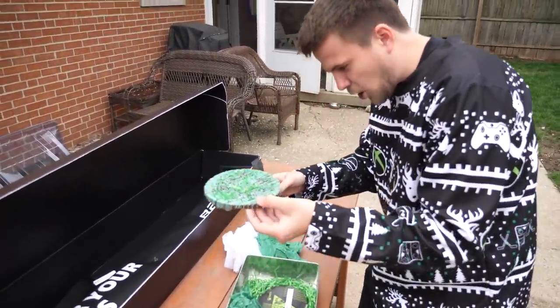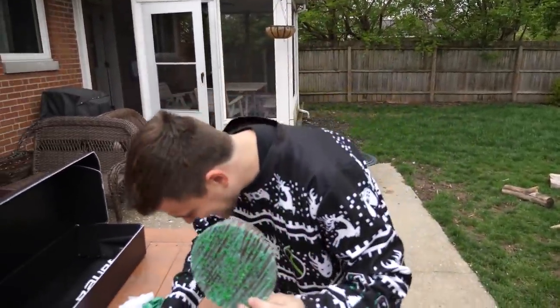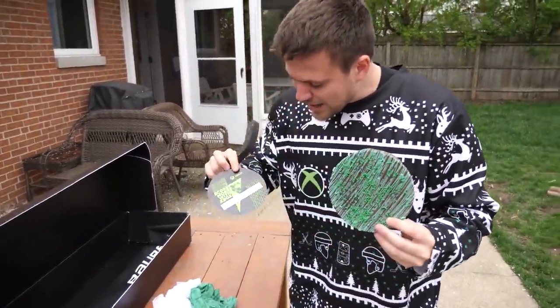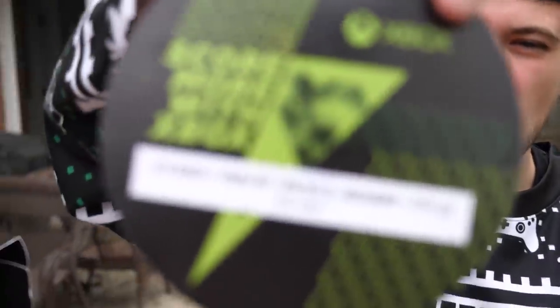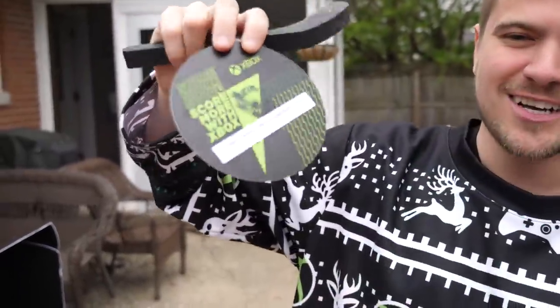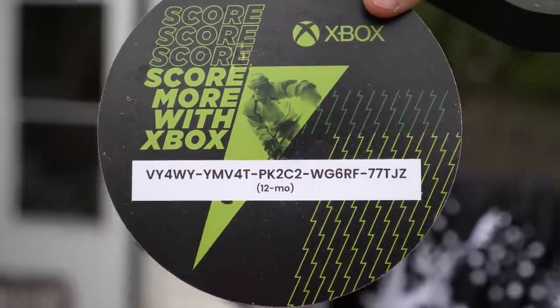We have gotten a little puck, and inside the puck we have a 12-month Game Pass code or Xbox Live code. Somebody use this code — let me know what it is. Quick little giveaway for the boys.